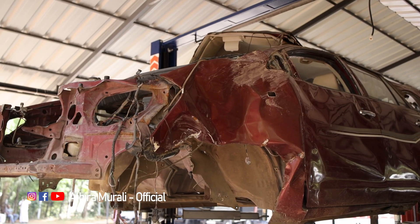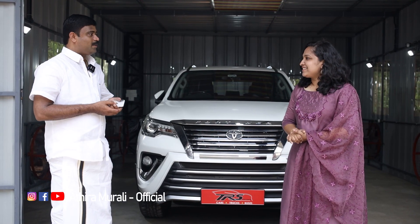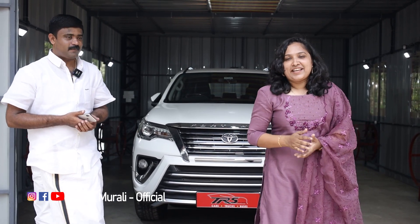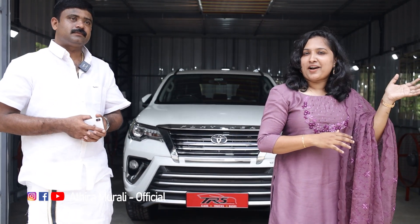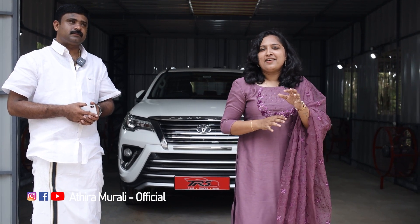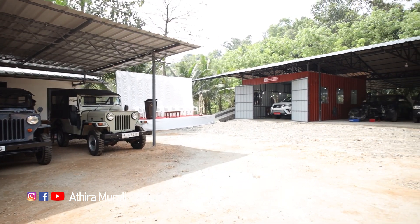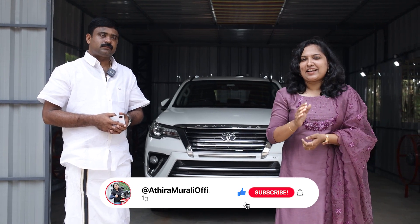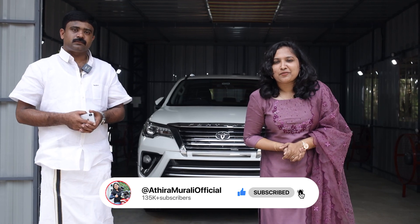If you want to tell us, we will be able to help the team. Thank you very much. This video will be useful to everyone. We will be able to help the team with Vahana services. Thank you for watching. Bye.